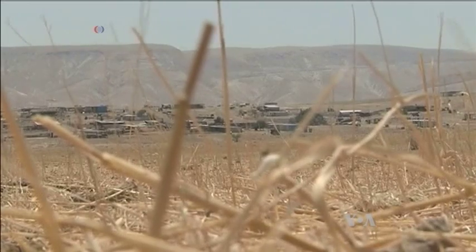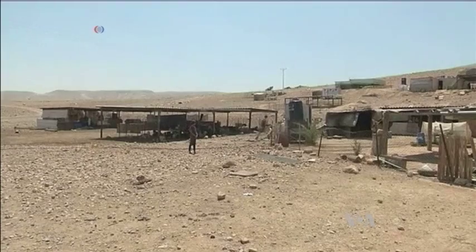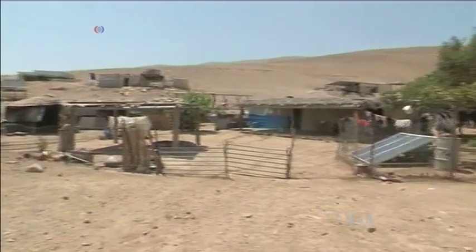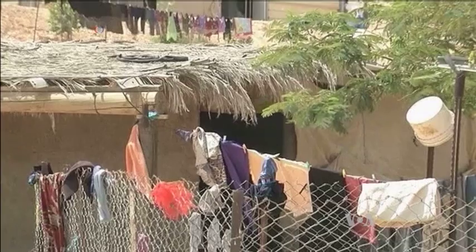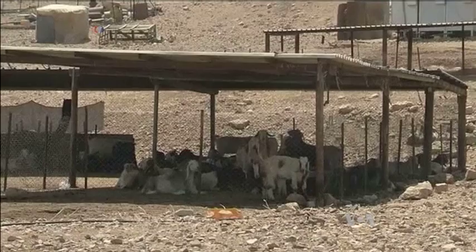The Palestinian village Al-Aujah in the Central West Bank has no running water or electricity. Solar panels provide some energy, but not enough for cooking stoves. As in many other poor parts of the world, villagers keep chicken and livestock.